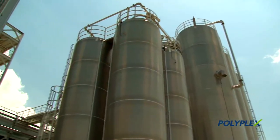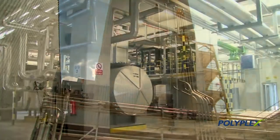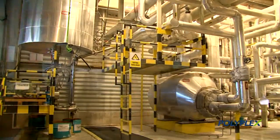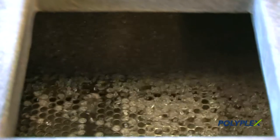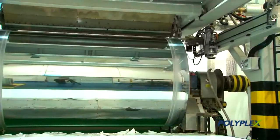The manufacturing facilities in Corlu are truly leading edge. Over 58,000 metric tons of polyester film per annum are produced from two state-of-the-art 8.7 meter wide polyester film lines. The first line was commissioned in 2005, followed by the second in 2008.